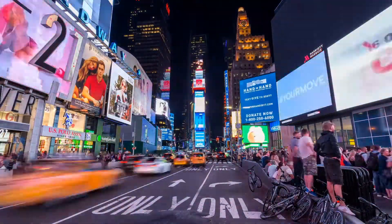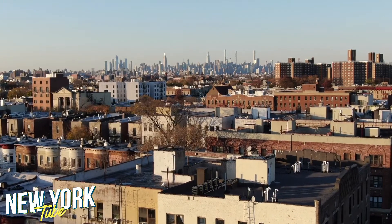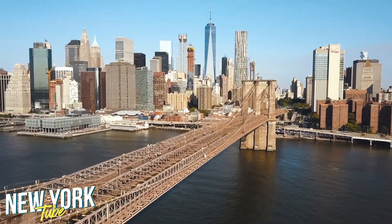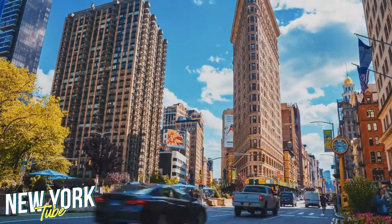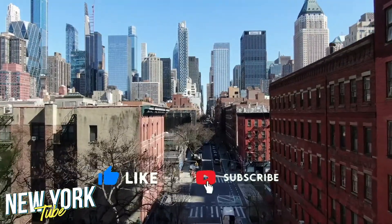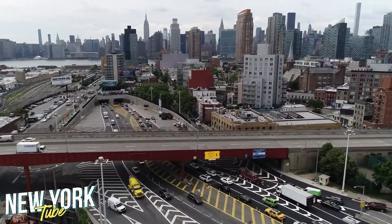New York City, a dream destination for any tourist — the original jungle of concrete. New York City has some of the most interesting places you can visit as a tourist, and luckily we've got all of them listed for you. Before we get started, make sure you subscribe to the channel and hit the bell icon so you can stay updated with our latest videos. Watch till the end so you don't miss anything — without further ado, let's dive right in.